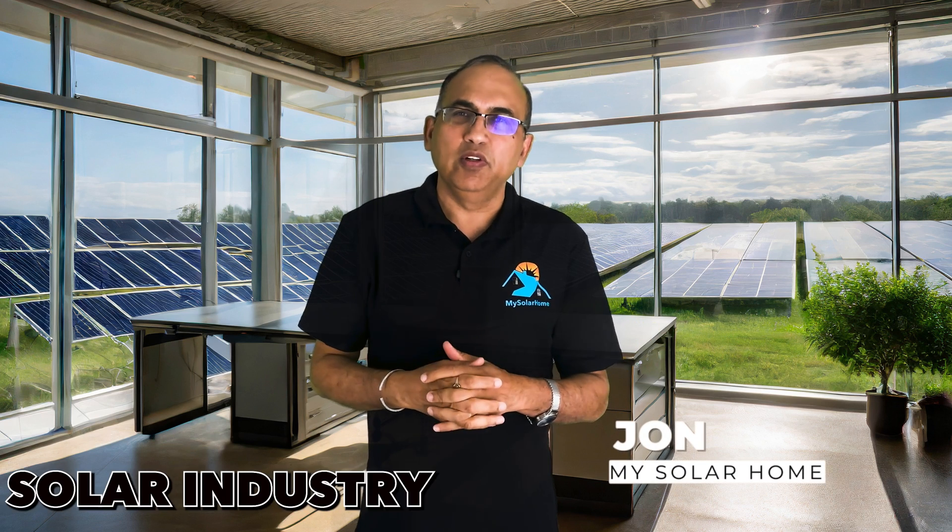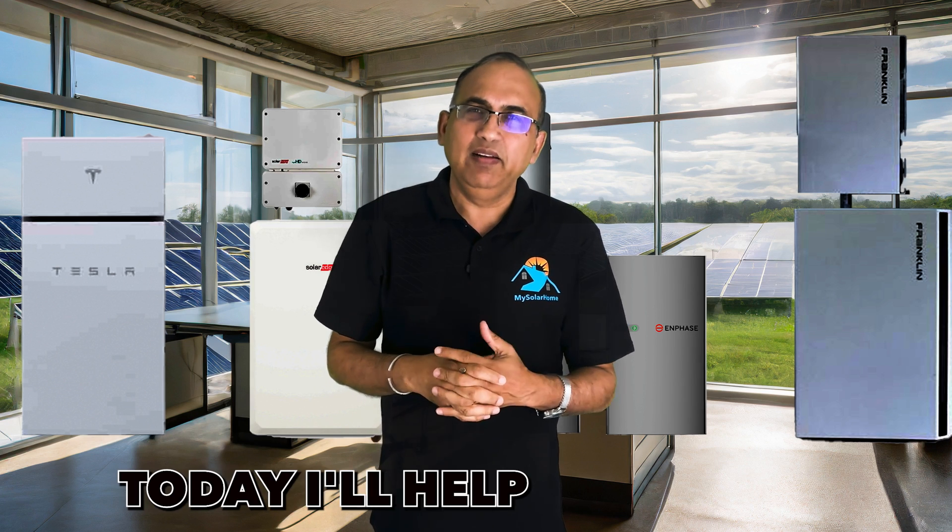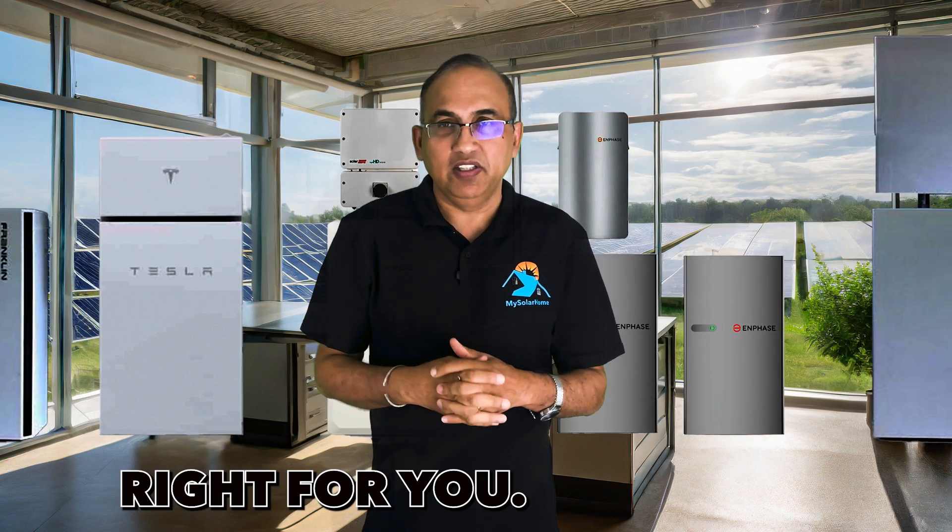Welcome to My Solar Home. After 15 years in the solar industry, one question I hear all the time is: Do I need a solar battery? Well, it depends. Today, I'll help you figure out if a solar battery is right for you.